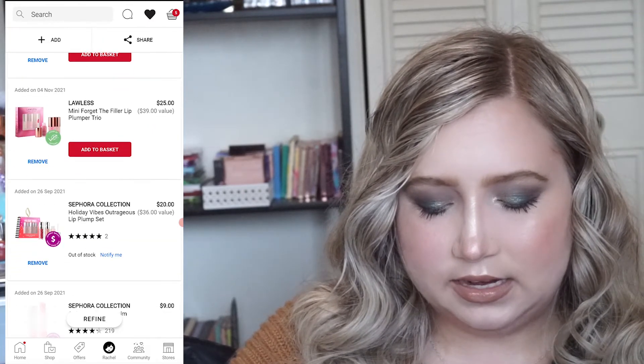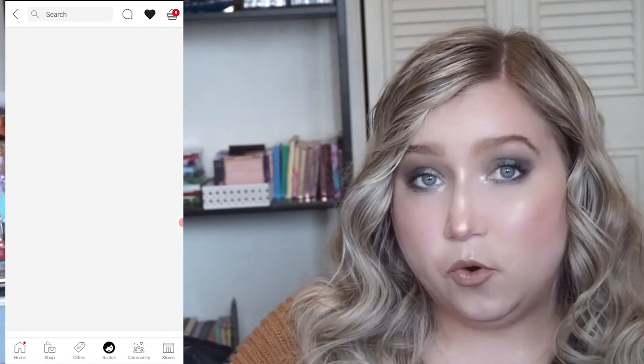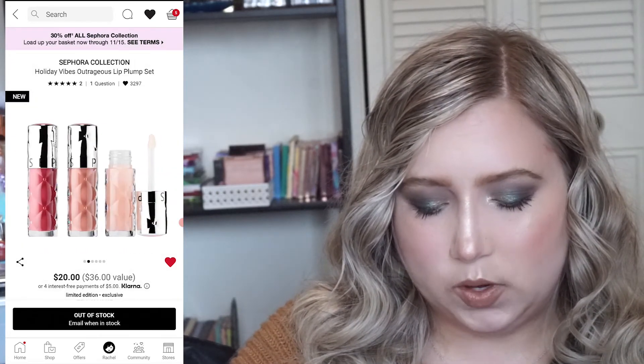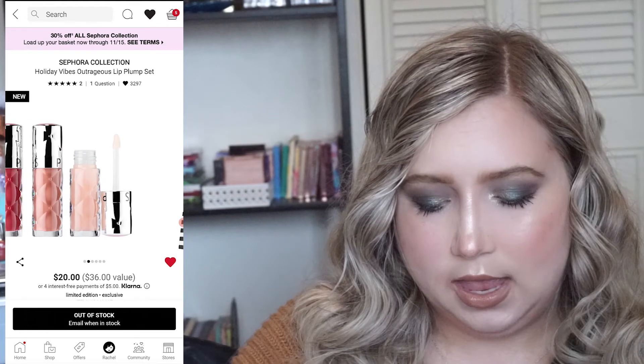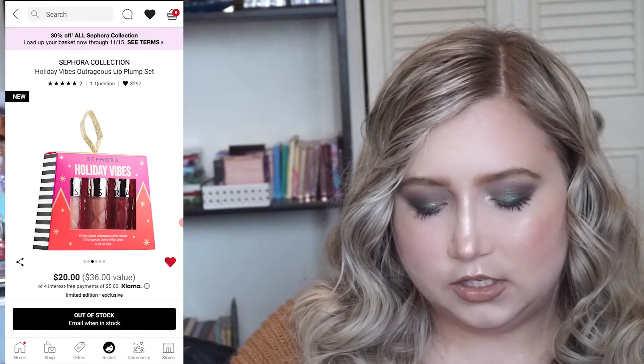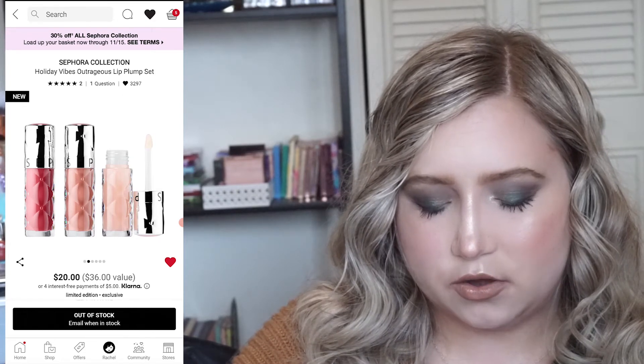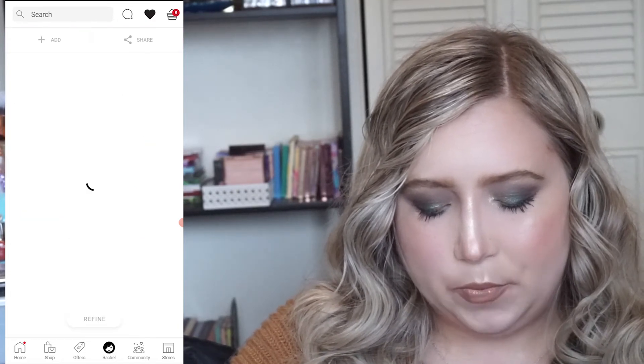Then there's a Sephora lip plumping set and this one is $20 for three of them. They look like super cute shades — a light nude, a mid-tone nude, and then a more darker rosy tone. So pretty.